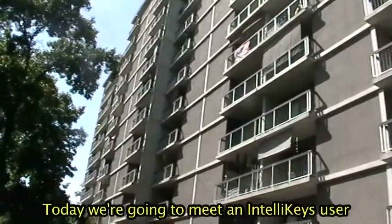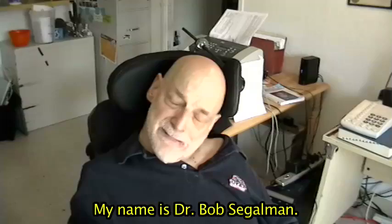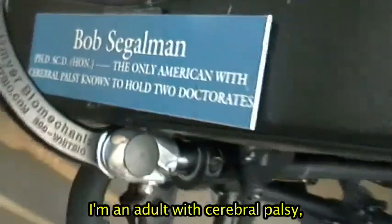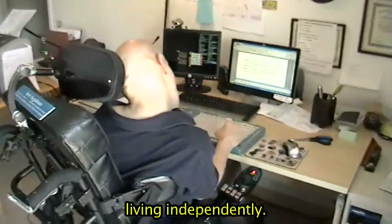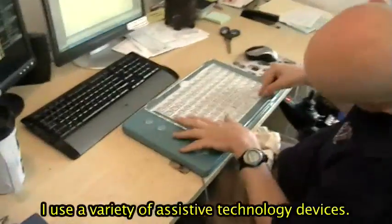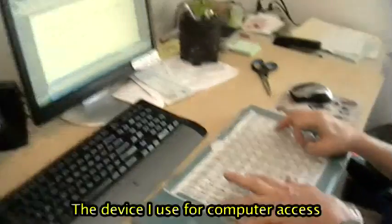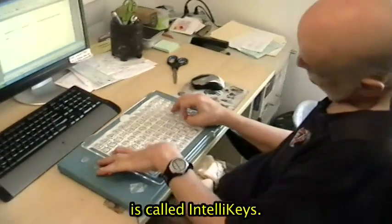Today we're going to meet an IntelliKeys user named Dr. Bob Siegelman. My name is Dr. Bob Siegelman. I'm an adult with cerebral palsy living independently. I use a variety of assistive technology devices. The device I use for computer access is called IntelliKeys.